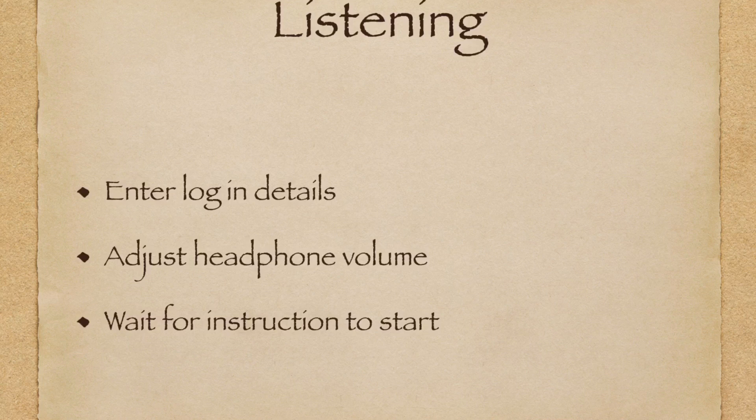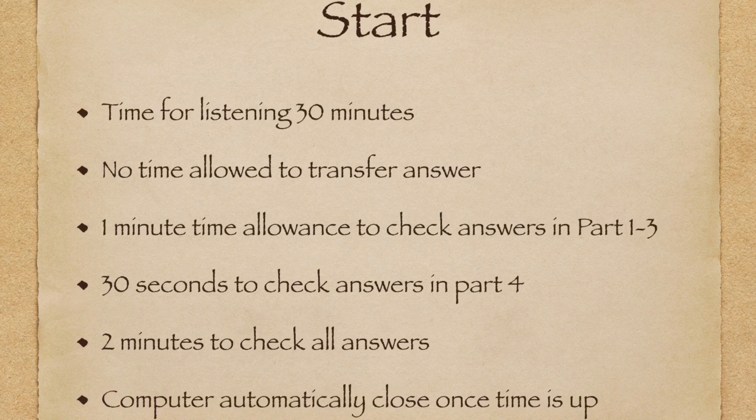In the listening test, you will enter your details on the computer and adjust the volume, then you will be instructed on when to start. The listening test is 30 minutes total, and there is no time allowed to transfer answers — you have to answer on the computer as you listen. You have one minute to check your answers after parts one, two, and three, but only 30 seconds after part four. At the end, there are two minutes to check all your answers, so be mindful of your spelling and plurals and singulars, as these are very important.